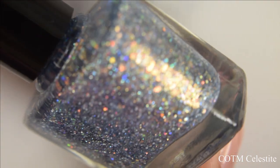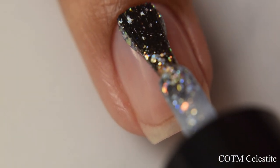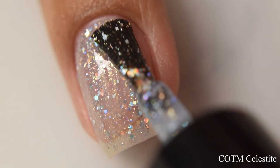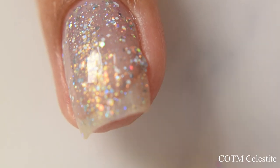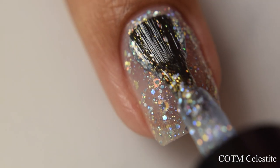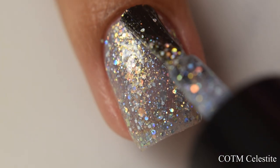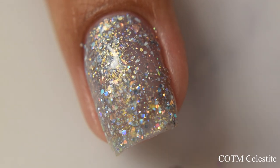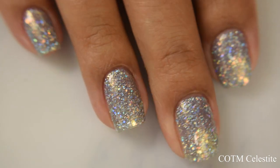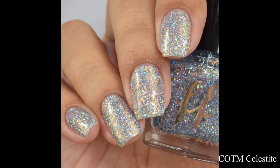Next is the Color of the Month, Celestite. This is a sheer blue-tinted base filled with assorted holographic glitters in silver and blue, with luminous white golden shimmers and iridescent glitters. It's part of the donation series this year — $2 of every bottle in direct sales will be donated to the Everyman Foundation. The PR info said it's unlikely to reach opacity without sponging, but I wore it at two coats and thought it was beautiful; you can also wear it as a topper over an underpaint. It dries down textured, so use a glitter smoothing top coat.